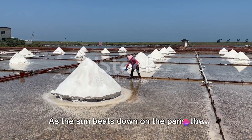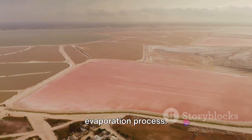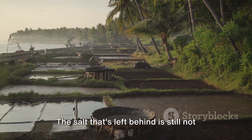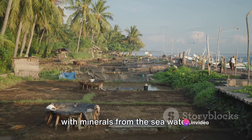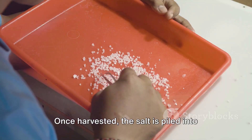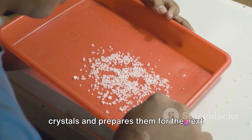As the sun beats down on the pans, the water begins to heat up, and the process of evaporation commences. Wind aids and accelerates the evaporation process. The water in the pans slowly starts to disappear, leaving behind a crust of salt. But the salt left behind is still not ready for your kitchen table — it's in a raw, unrefined state, filled with minerals from the seawater. This raw salt is then harvested by workers who painstakingly scrape the salt from the pans using long-handled rakes. Once harvested, the salt is piled into heaps and left to dry further under the sun. This drying process helps to solidify the crystals and prepares them for the next phase of production.